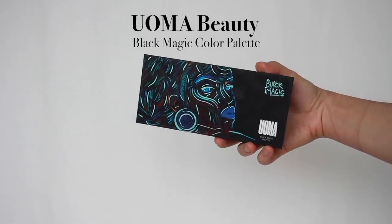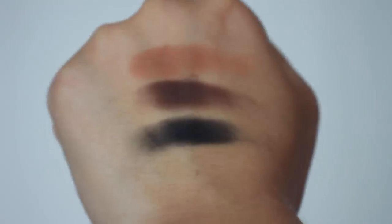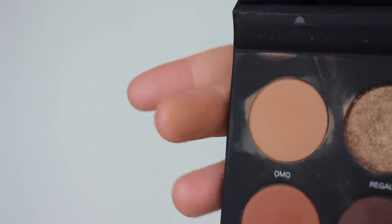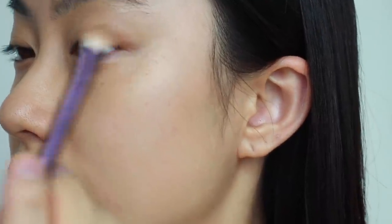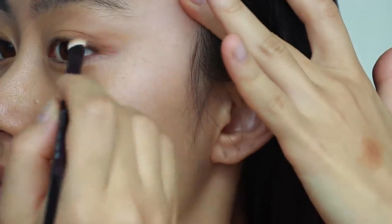I'm done with base makeup and moving on to eye makeup. I'm using the eyeshadow palette from Oma Beauty called the Black Magic Color Palette. They have really deep shade ranges and the quality is so good — it never goes patchy and blends really smoothly. I'm going to create a cat eye eyeshadow look. For cat eye, you want to map the outer corner of your eye using the angle from the end of your nose. If you find the right angle, you do all the eyeshadow and eyeliner work along that angle, extending your eye shape toward your temple.